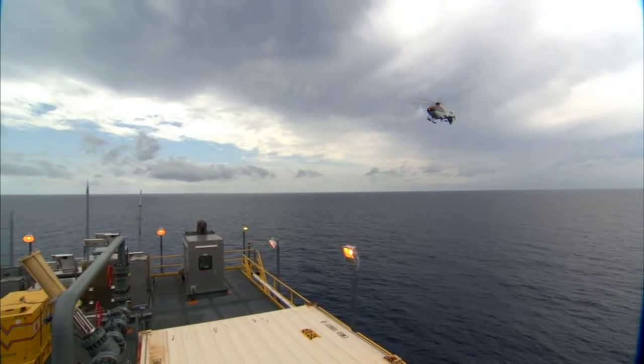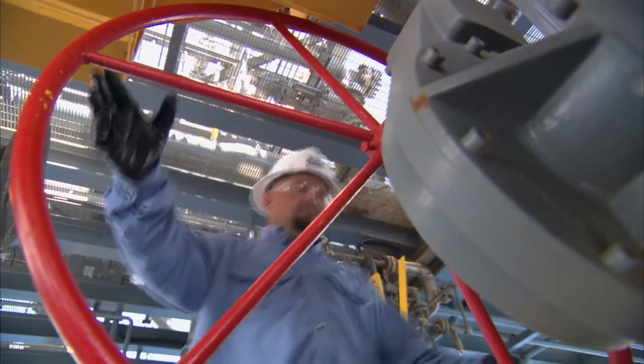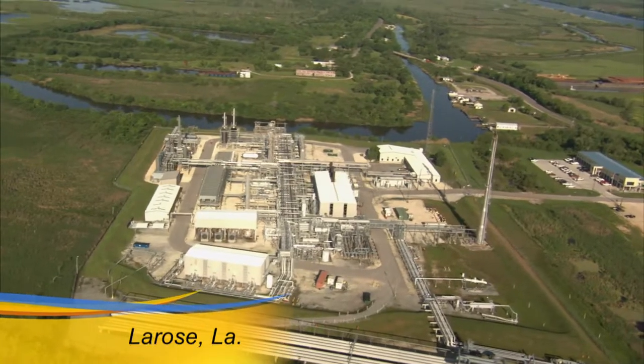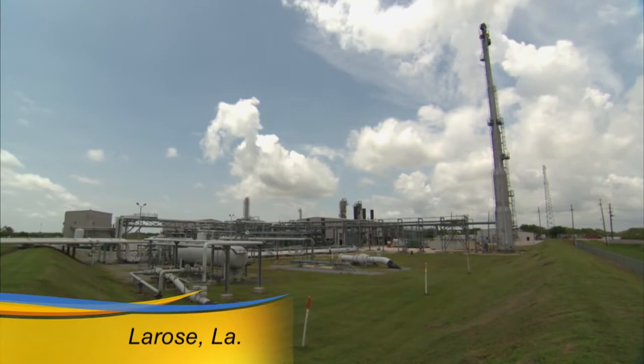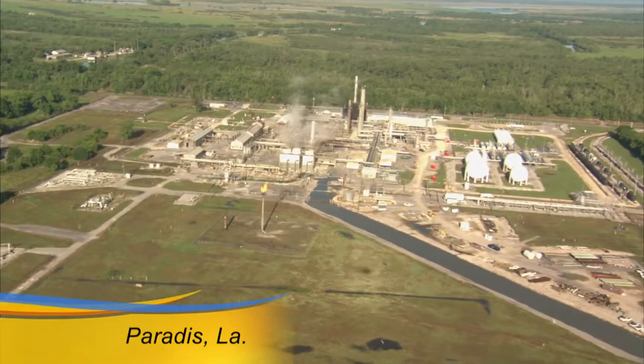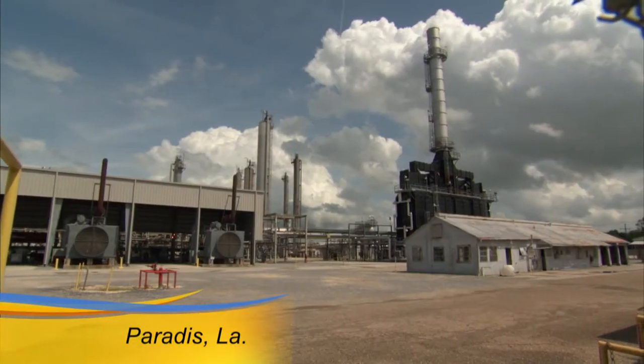Chris and the LaRose team frequently check the unmanned platform to ensure a smooth trip for customers' gas into the 600 million cubic feet per day LaRose natural gas processing plant. Natural gas liquids, meanwhile, are sent to the nearby parity plant for fractionation.